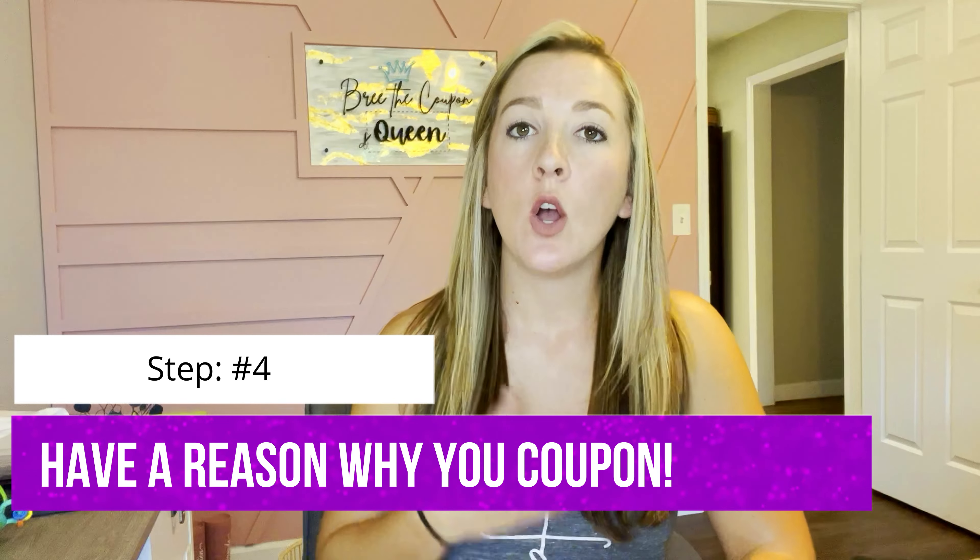Step number three is to stay consistent. Consistency is key with most things in life, and the same is true for saving money. What I teach my students in the Couponing Academy is how to coupon once a week at just one store and master that store. That way you are consistently building up your stockpile and consistently saving money — money you can put toward paying off debt, an emergency fund, a new house, or whatever the case may be. The more consistent you are, the easier it gets and the quicker you'll pay off your debt.